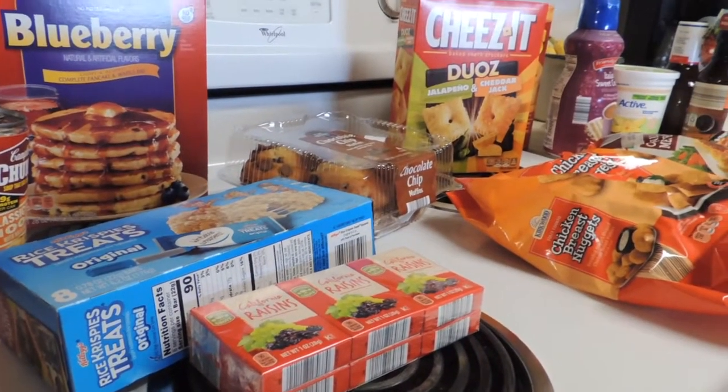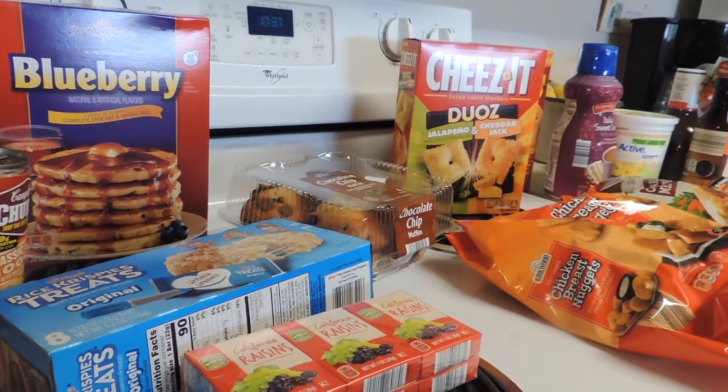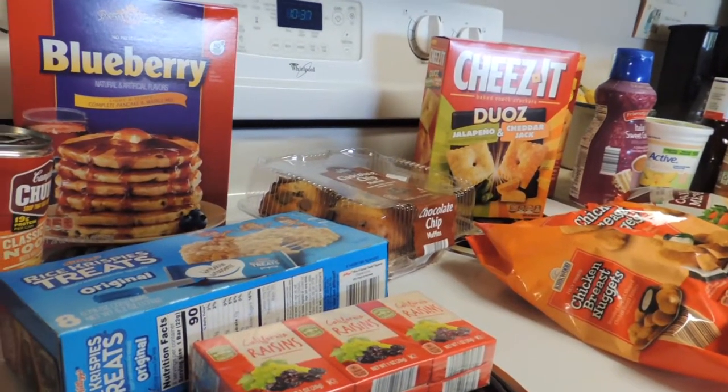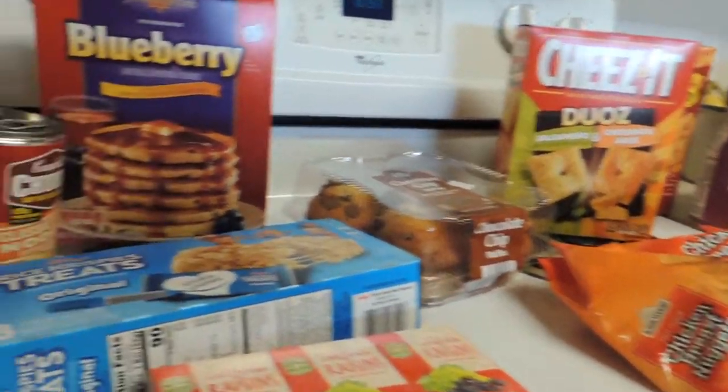Hello, YouTube friends! If you enjoy money-saving hauls, I hope you like this video — please subscribe to my channel. I'm Pam and I heart saving money. Today I'm sharing a few items I found from Aldi's.